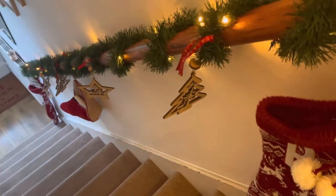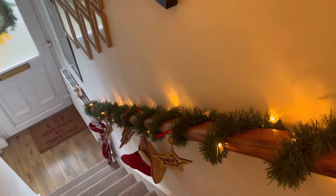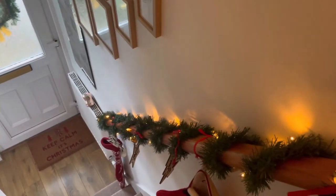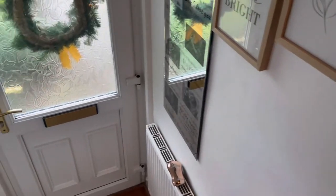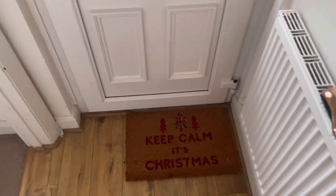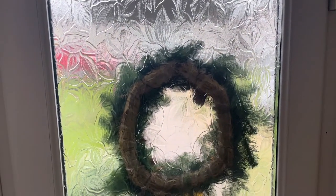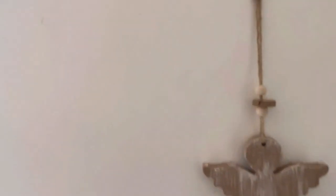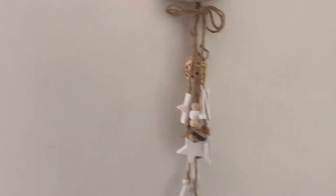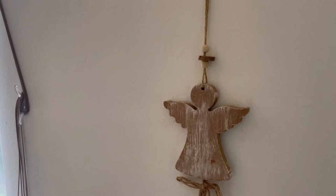The corridor looks almost exactly as it was looking last year and I still love it. That is my daughter's stocking and we usually fill up the stocking with goodies on the 24th — a day before Christmas, so on Christmas Eve. That's how the railing in the corridor looks like and I absolutely love it. Coming down here we have that mat which I bought last year — it says 'Keep Calm, It's Christmas.' We do have a live wreath which we've hung outside.